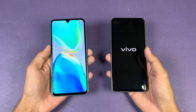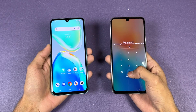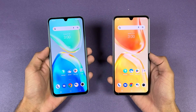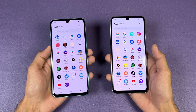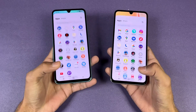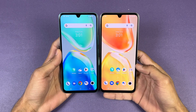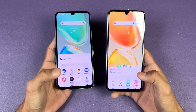The Vivo V25 is faster when it comes to booting up, with the V25e right behind — only a one or two second difference between these devices. Now let's talk about the displays: both phones have a 6.4-inch Full HD+ AMOLED with a 90Hz refresh rate, a U-shaped notch, and 1300 nits of peak brightness. The bezels are slightly smaller on the Vivo V25 5G.